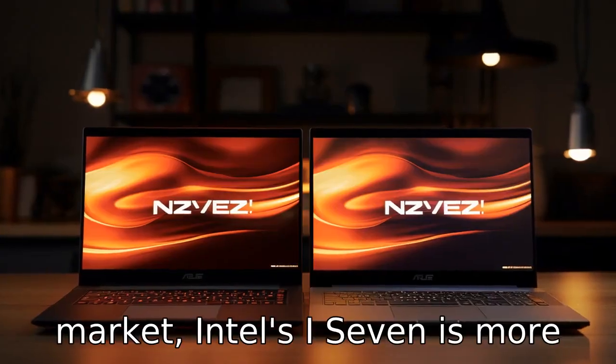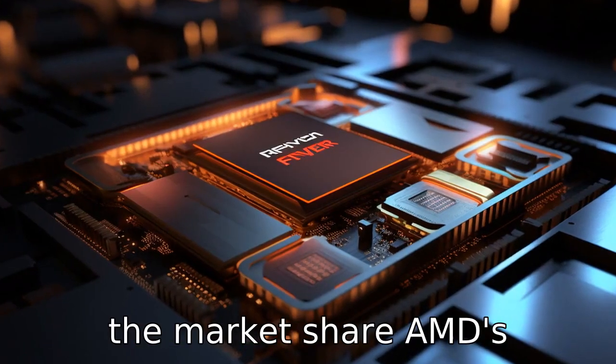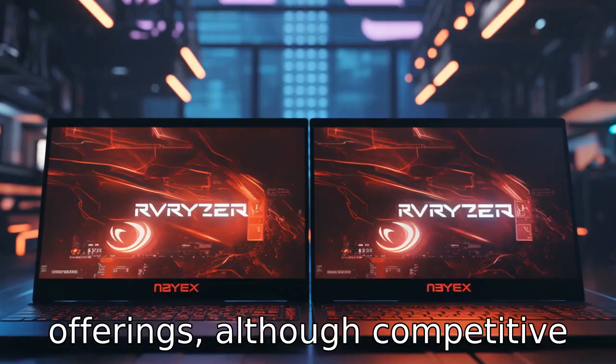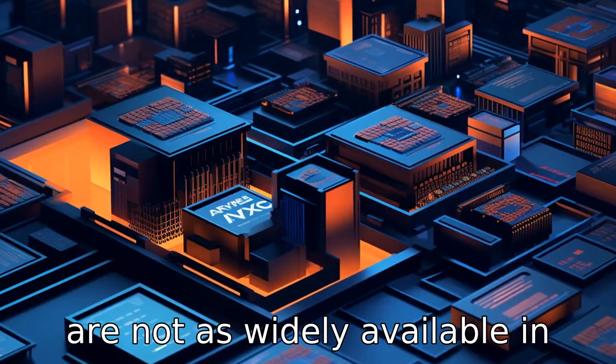Difference 7. When looking at the laptop market, Intel's i7 is more commonly seen as it dominates the market share. AMD's offerings, although competitive and often seen as better value, are not as widely available in laptops.